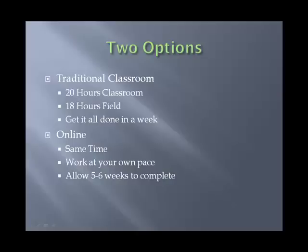A similar type program is our online program. It takes about the same — about 38 hours total — and is still about 20 hours of what we would consider a video classroom. You can work at your own pace and we generally recommend you take about 5 or 6 weeks to complete this, which is a very nice, easy pace and a good way to learn the material. Both programs are recognized by all the groups that offer certification.